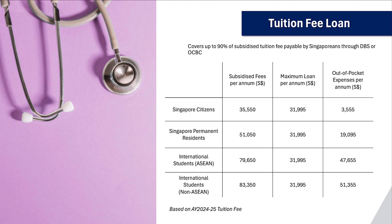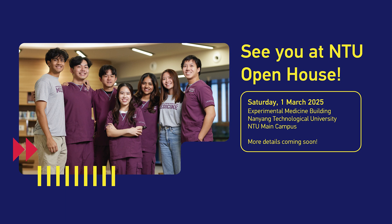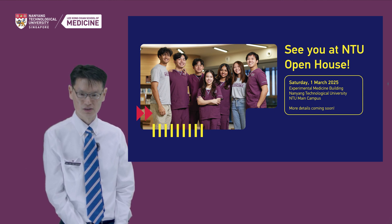Finally, if you wish to know more about the school — such as the MBBS programme, scholarships, financial aid available, and student life — you can scan the QR code here to access resources produced for you. We hope to see you at NTU Open House on the 1st of March at NTU Main Campus. Come join us for a full day of activities, talks, and hands-on demonstrations. Our faculty, students, and alumni will be there to answer your questions. See you there!